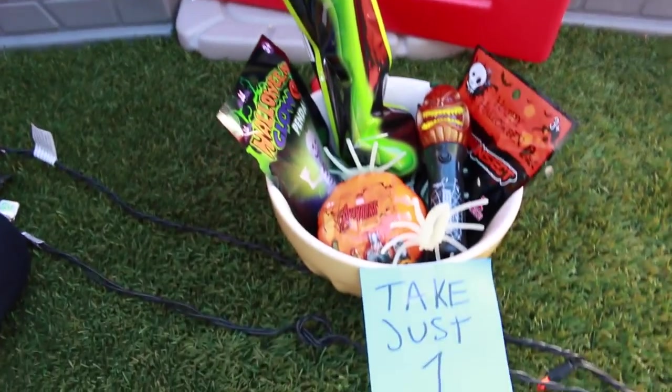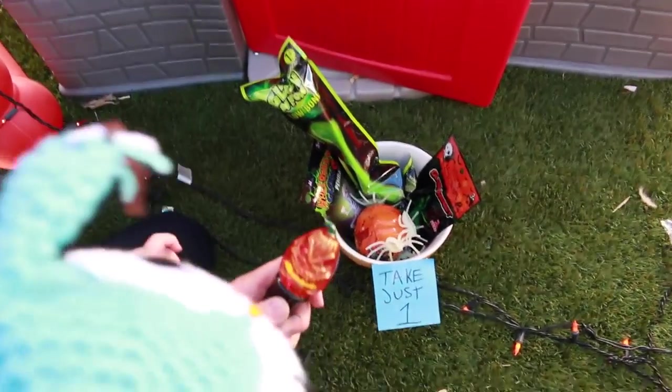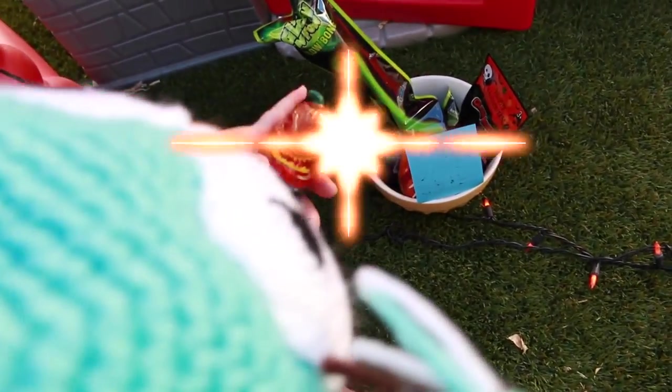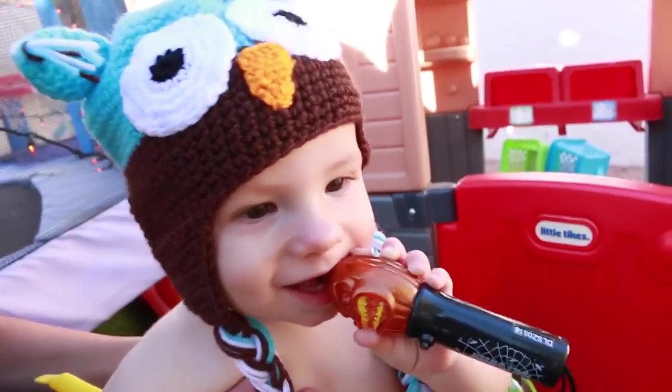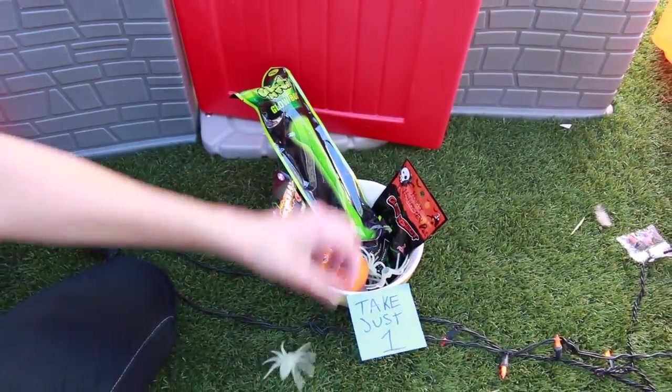Watch out for these spooky spiderwebs! And then we got a spooky Halloween trampoline. Oh, here's something right here — take just one. We have this really cool Halloween light. Do you want that, buddy? That lights up! Oh yeah, I think our little Twosie owl really likes that. And I think I'll take the glow-in-the-dark spider because I love things Spidey-related.